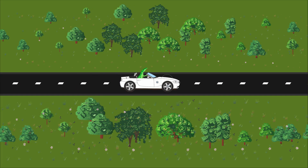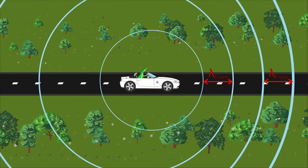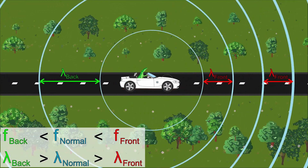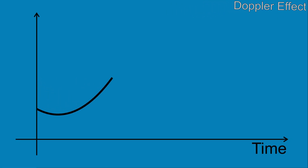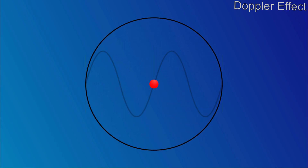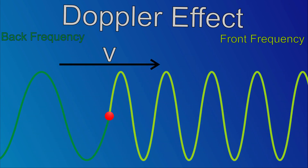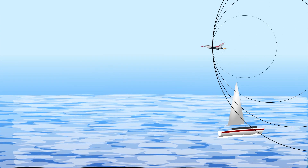When the sound source moves, the wavelength gets shorter in the direction of the movement, which means that the frequency increases, while in the opposite direction the wavelength gets longer and the frequency decreases. This is known as the Doppler effect. It happens because in the time of an oscillation period the sound source moves a certain distance, and by doing that the wavelength decreases by the length of this distance, which leads to an increase in the frequency.